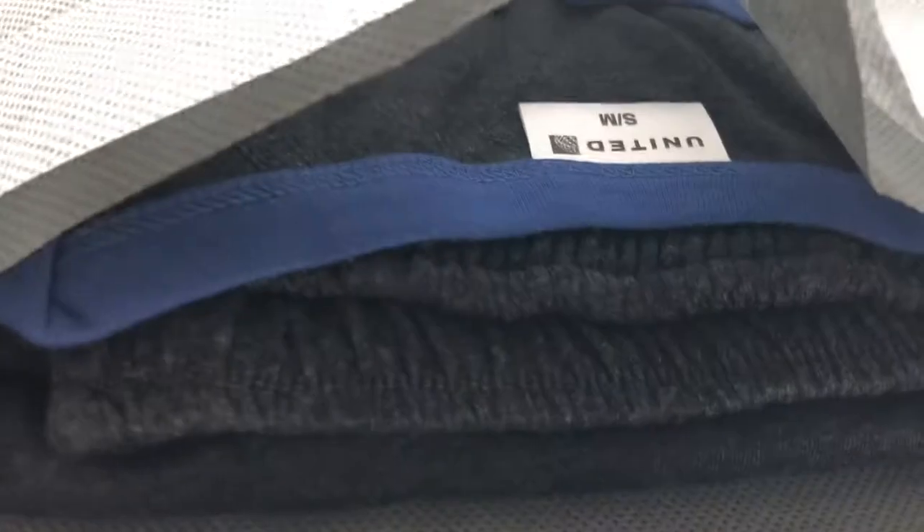Alright, so first you have this little fabric pouch here. Of course it says United Polaris. We can take this flap out here — it's like a holder. And in the package itself there is the pajama set.